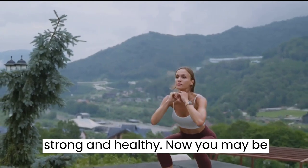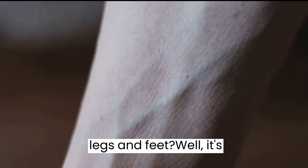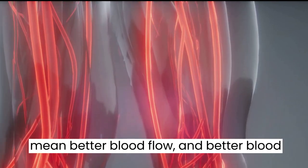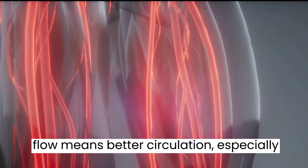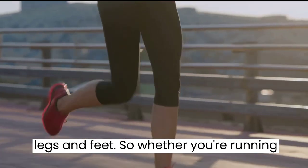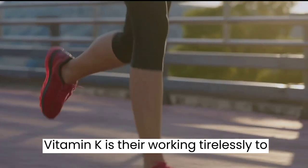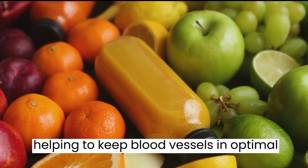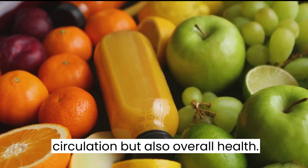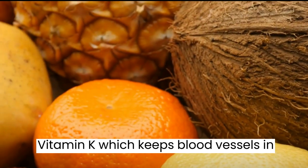Strong, healthy vessels mean better blood flow, and better blood flow means better circulation — especially in the areas that need it most, like your legs and feet. Whether you're running a marathon or just going about your day, vitamin K works tirelessly to ensure your blood is flowing smoothly. By helping to keep blood vessels in optimal condition, vitamin K not only promotes circulation but also overall health.